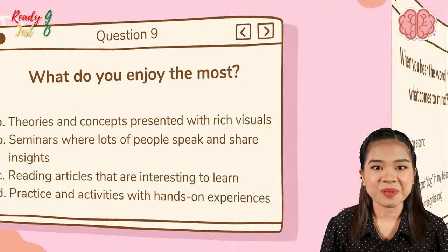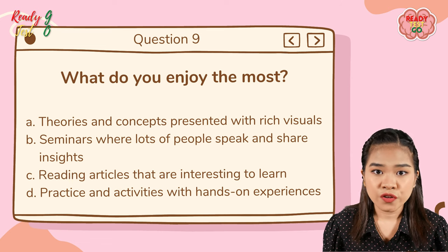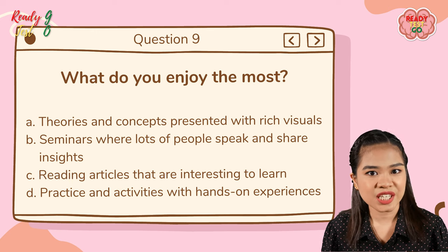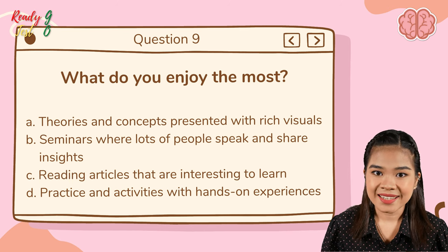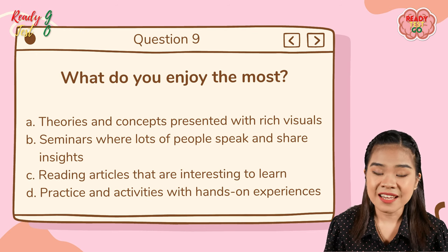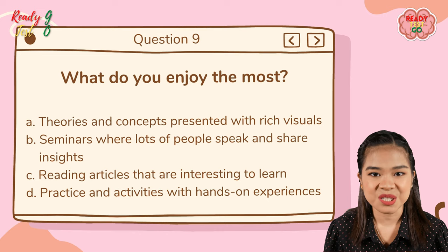Question number nine: what do you enjoy the most? A — theories and concepts presented with rich visuals; B — seminars where lots of people speak and share insights; C — reading articles that are interesting to learn; D — practice and activities with hands-on experiences.